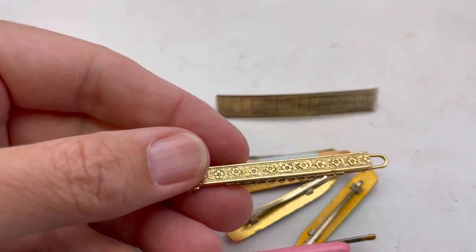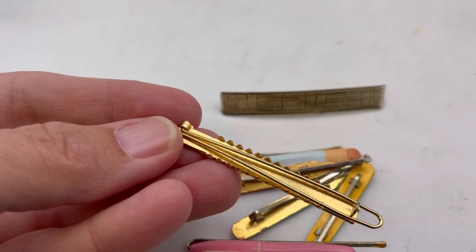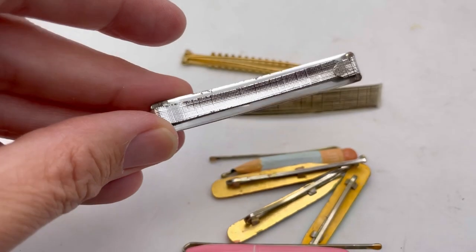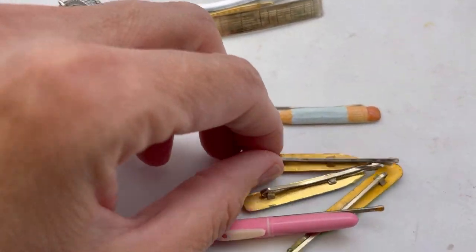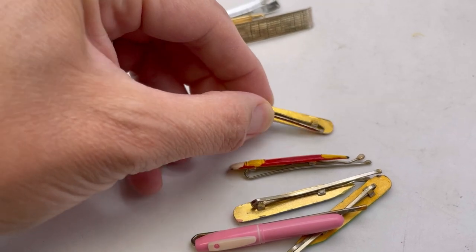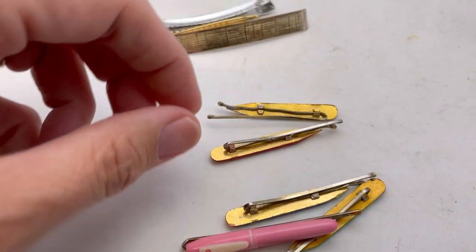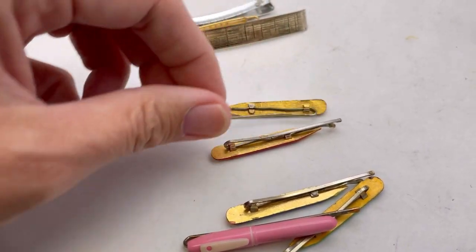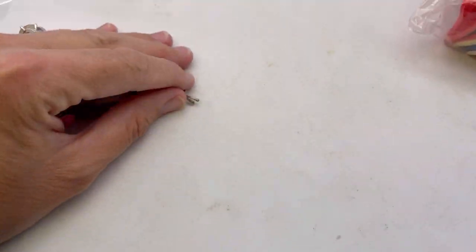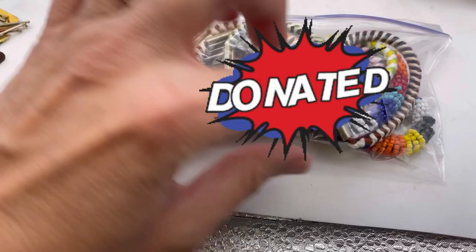Sometimes bretts can be sterling. I don't know if I've ever seen a gold brett - I mean that's a gold brett, but you know what I mean, like a real gold brett. I will definitely lot these little bobby pins together. This one is kind of broken - oh, it's just bent. So yeah, I may just put those in a little lot; those are definitely cute.